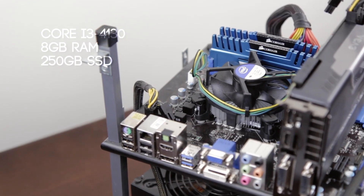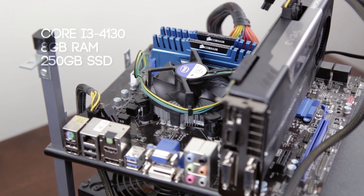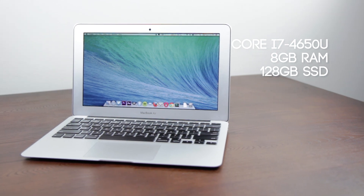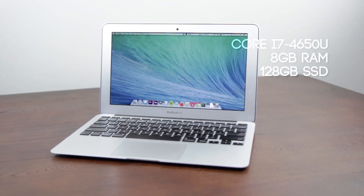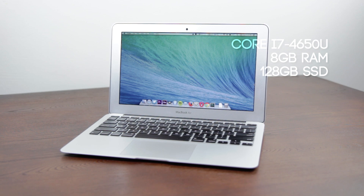For this one I tested on both Windows and Mac. On the PC side I used a mid-range system with a Core i3, 8GB of RAM and a 250GB SSD. For the Mac I used a 2013 MacBook Air with a Core i7, 8GB of RAM and a 128GB solid state drive.